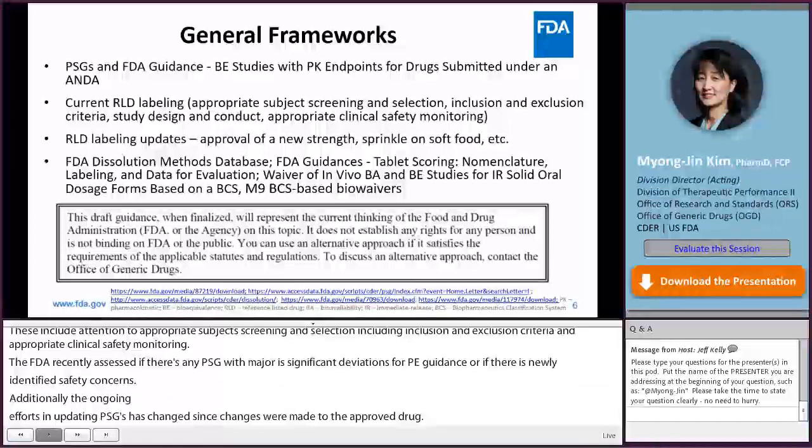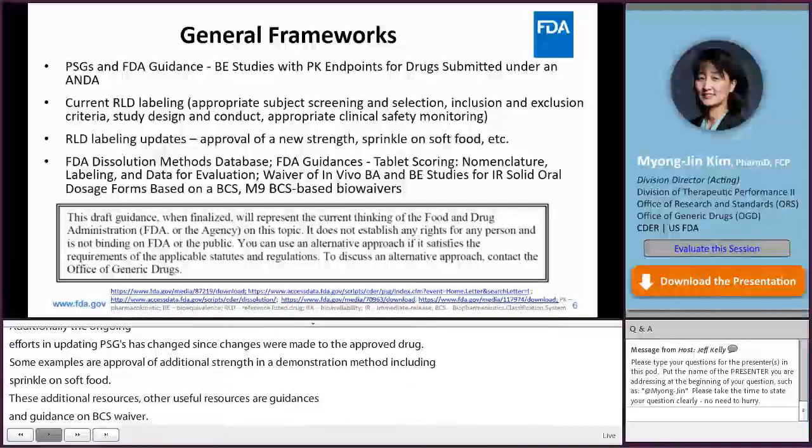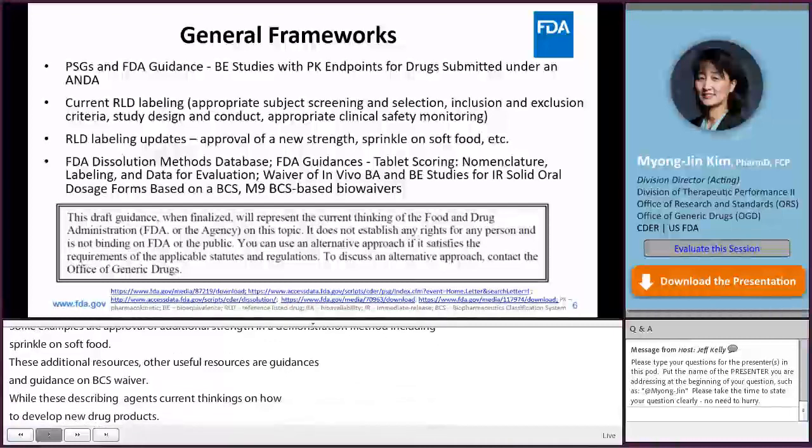There are additional resources and guidance to utilize. Dissolution information for a drug product can be found in the FDA dissolution methods database. Other useful resources are FDA's guidance on tablet scoring and FDA's guidance on BCS-based waivers. While FDA publishes PSGs describing the agency's current thinking and expectations on how to develop generic drug products, PSGs do not establish legally enforceable responsibilities. Therefore, applicants may use an alternative approach if it satisfies the requirements of the applicable statutes and regulations.